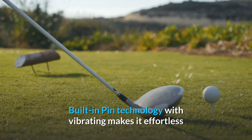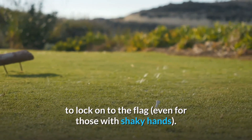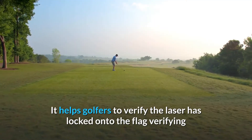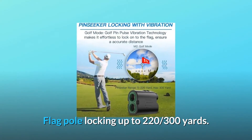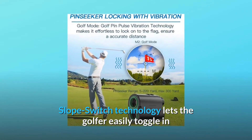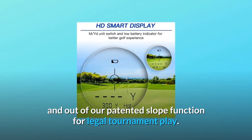Built-in pin technology with vibration makes it effortless to lock onto the flag, even for those with shaky hands. It helps golfers verify the laser has locked onto the flag, confirming the right distance. Flagpole locking is accurate up to 2/3 hundredths of a yard. Slope switch technology lets the golfer easily toggle in and out of the patented slope function for legal tournament play.